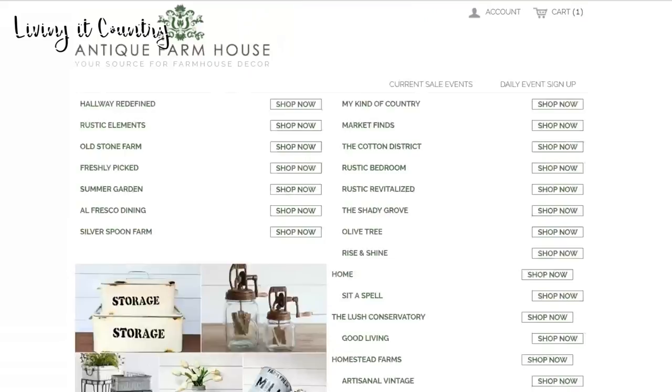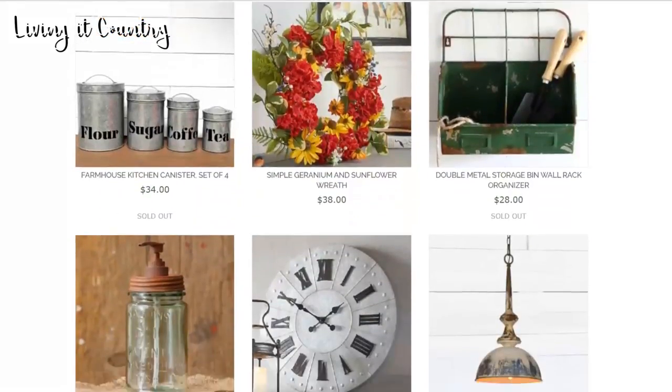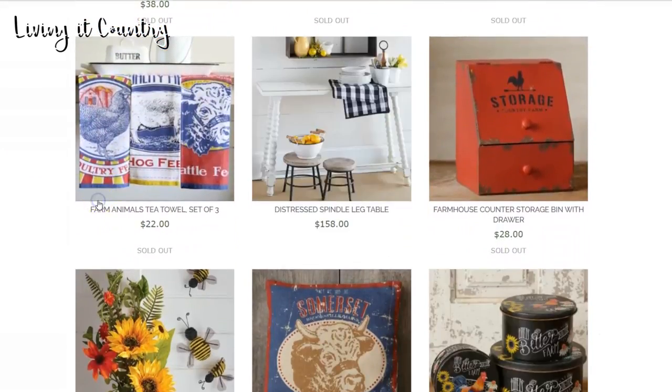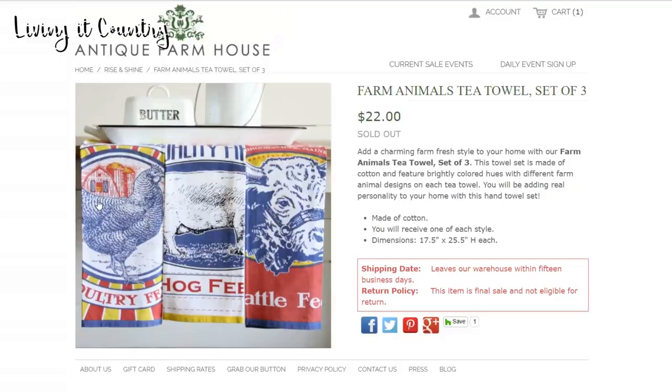I'm only gonna show you guys one more thing because this is going to be a part two video. For those that know me, I'm obsessed with tea towels - obsessed. I have so many tea towels and my husband is always ruining them. He finds the decor ones, washes his hands, and they get ruined. When I'm done with tea towels after about a year I buy new ones. These ones are $22 per set of three. I'm obsessed - they're so cute, so bright, and remind me of a lemonade-y antique look.